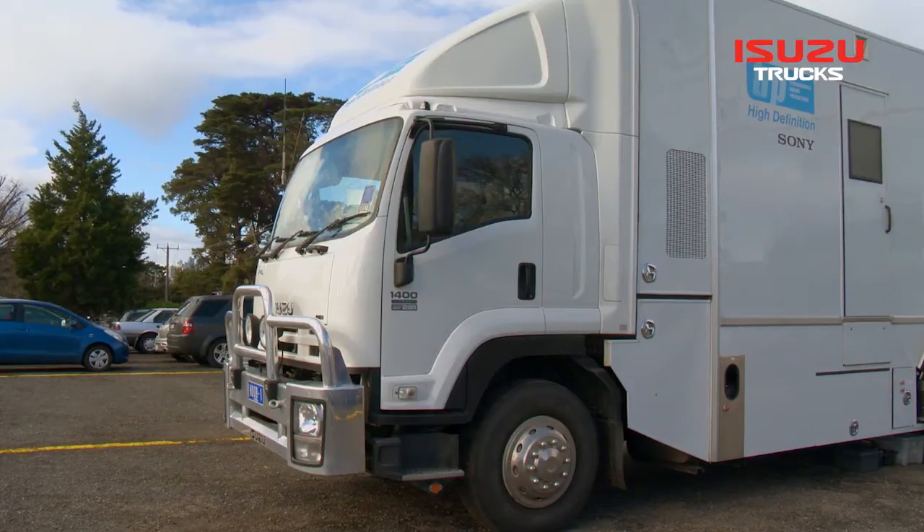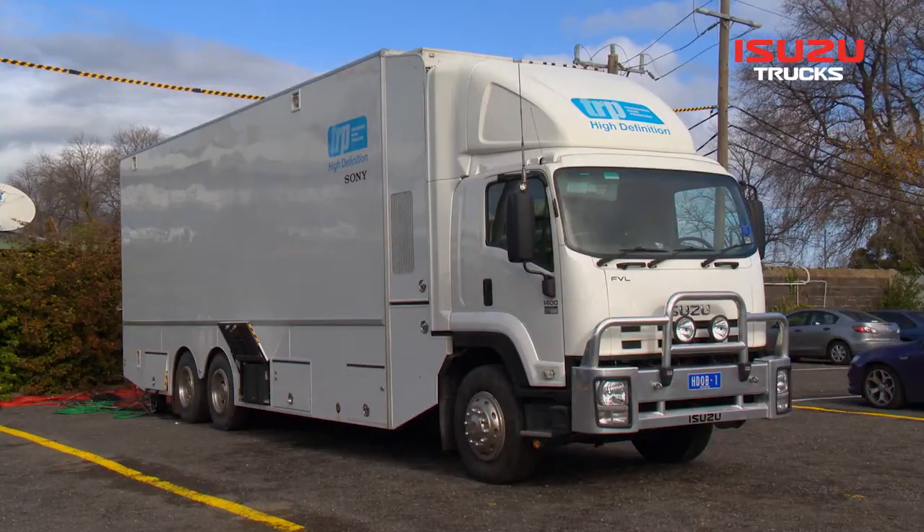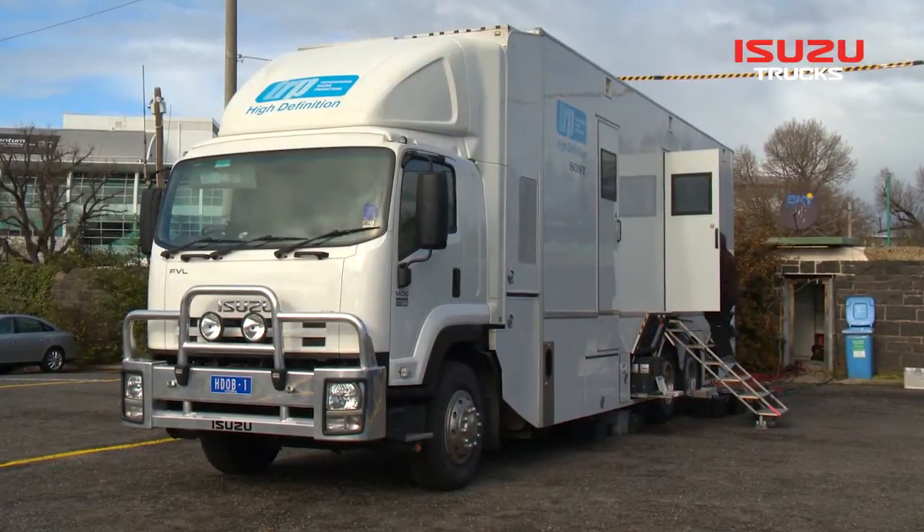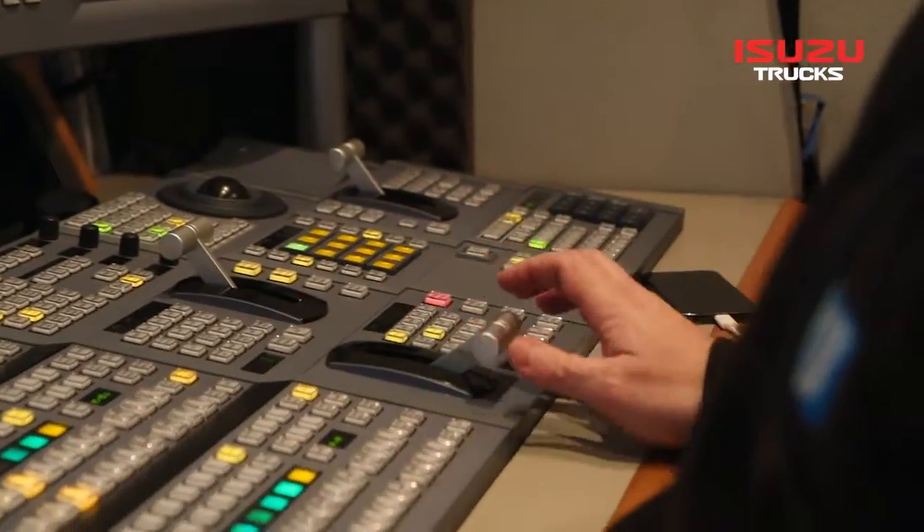The main vehicle, the 1400 series — we took a chassis and were able to modify it fairly simply and put a maximum size box on the back, which is a television control room.